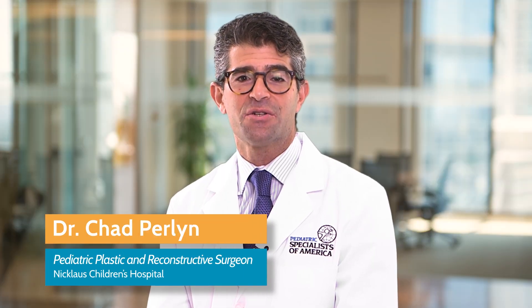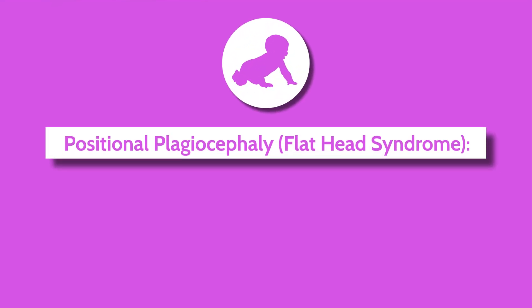I'm Dr. Chad Perlin and I'm a pediatric plastic surgeon at Nicholas Children's Hospital. Positional plagiocephaly, which many families refer to as flat head syndrome, but medical professionals call it positional plagiocephaly.